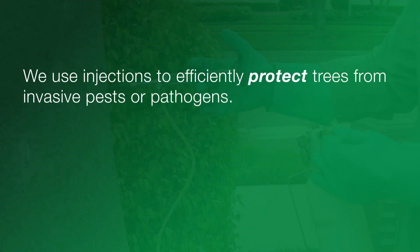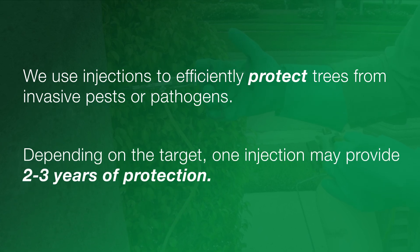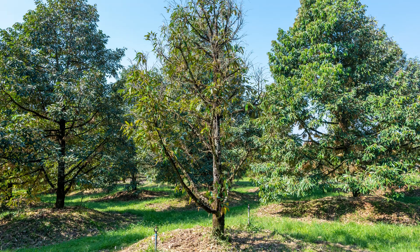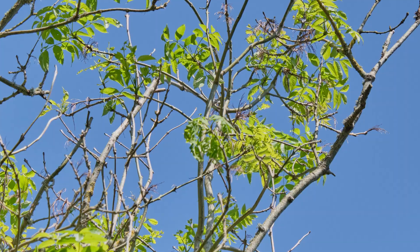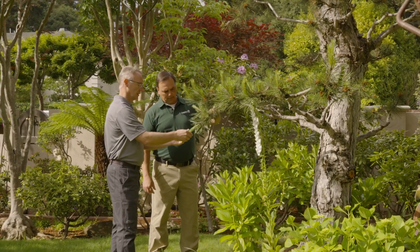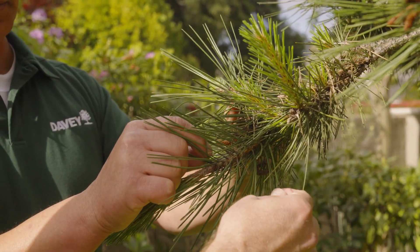We use injections to efficiently protect trees from invasive pests or pathogens. Depending on the target, one injection may provide two to three years of protection. When trees show signs of poor health, such as uneven growth, excessive deadwood, leaf loss, decay, or discoloration, have your trees inspected for common pests and diseases to ensure proper diagnosis and potential injection treatment.